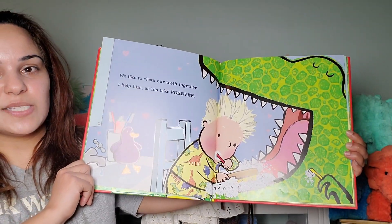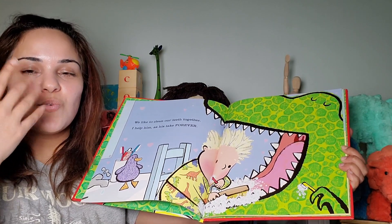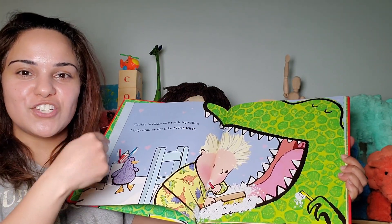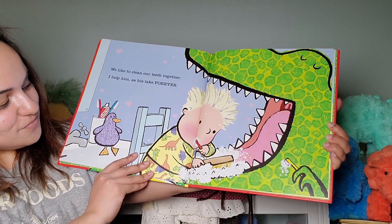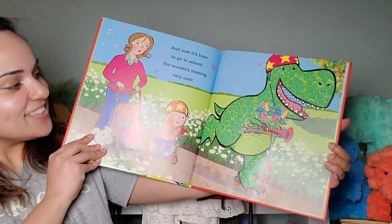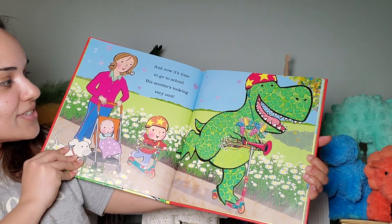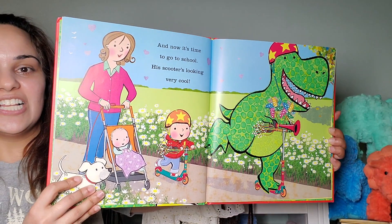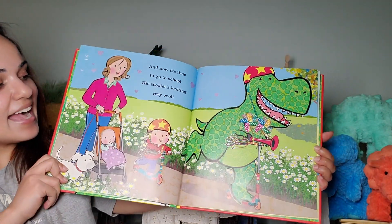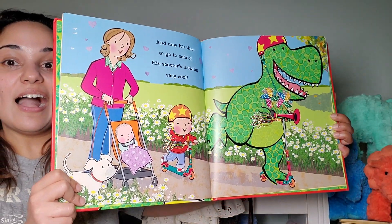I wonder if he likes bubblegum toothpaste — you know, the kind kids have, which you probably all have if you're watching this video. Minty brush. And now it's time to go to school. His scooter is looking very cool. Look at that scooter — he has a really big horn. That's pretty cool. Awesome.